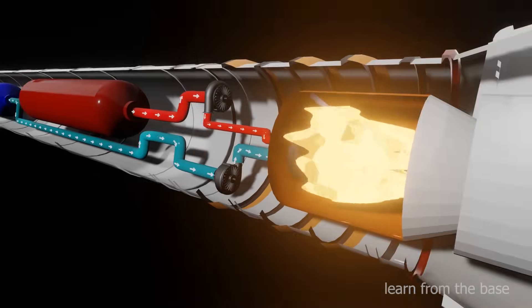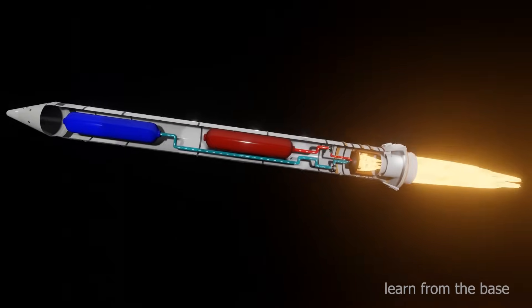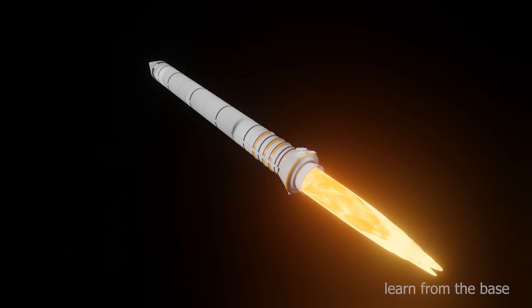When combustion takes place in the combustion chamber, very high pressure and high temperature gas are produced. The highly heated products of combustion gases are then allowed to expand in the nozzle section. In the nozzle, pressure energy of gas is converted into kinetic energy, so these gases come out with very high velocity. Due to the gases coming out with very high velocity from the nozzle, a thrust is produced in the opposite direction. This thrust propels the rocket forward.